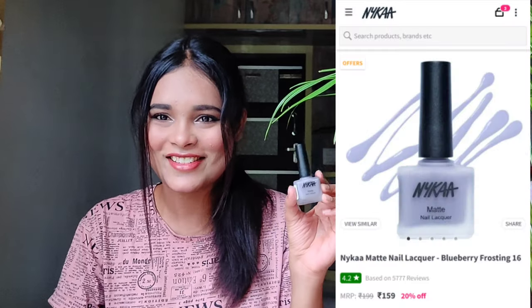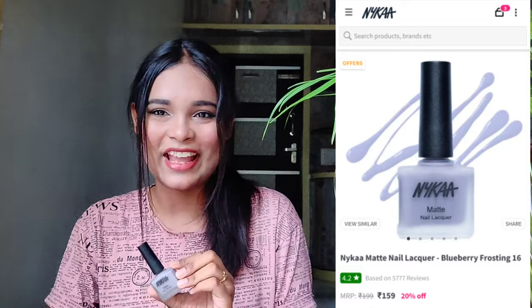The next nail paint is from Nykaa — this is their Matte Nail Liqueur. This is also a very good nail paint. I used the previous Nykaa nail paints, the unicorn one, but that one was not good. So I tried this new one and it is also good. This is 150 rupees, and the shade will be mentioned in the description box and on the screen.